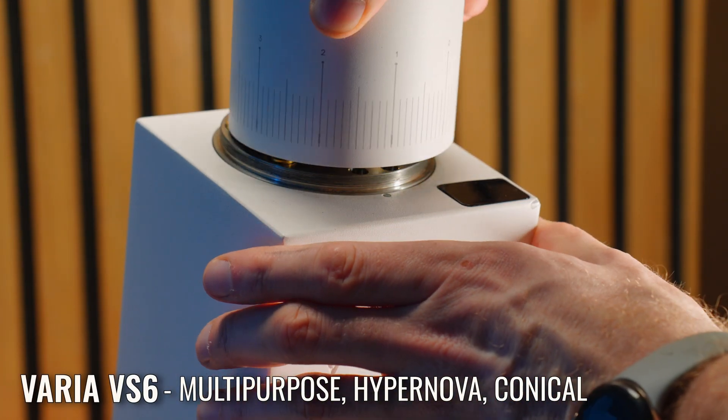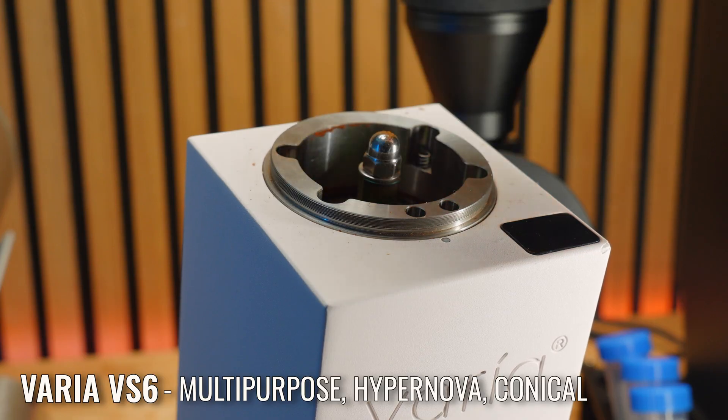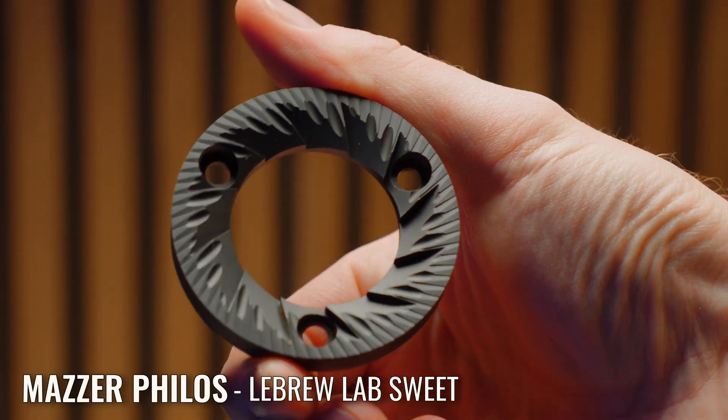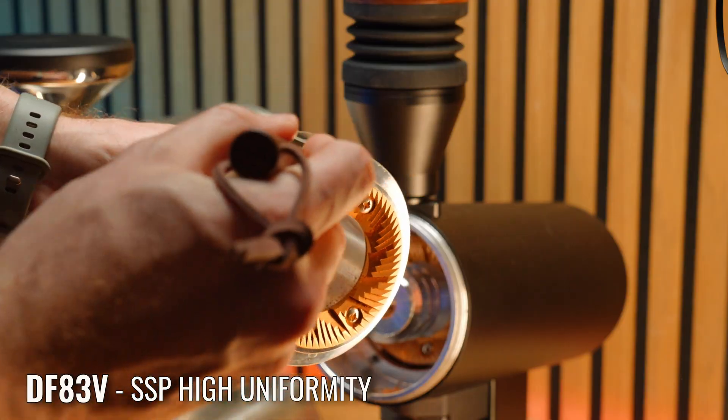I brought samples with me from the VS6 multipurpose and Hypernova flat burrs and also their conical burrs, the Matta Philos with LeBrew Lab Suite burrs, and the DF83V with SSP High Uniformity burrs. All of them make amazing espresso but you can definitely taste the difference between them if you try them side by side — but why?